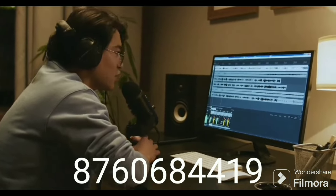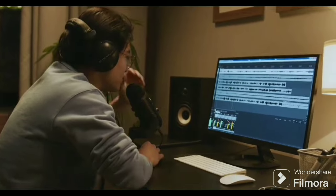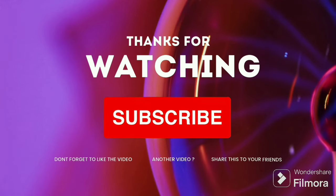Contact us at 8760684419. We are ready for the next video. Bye!